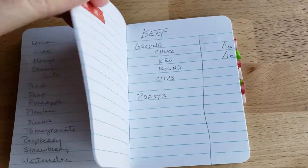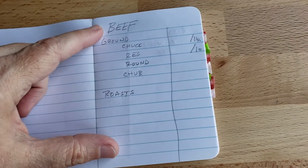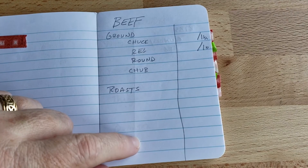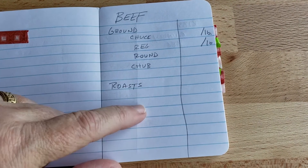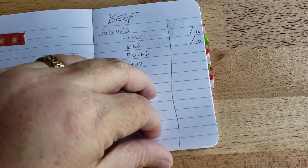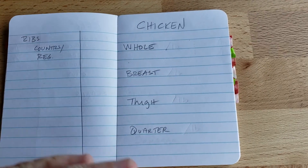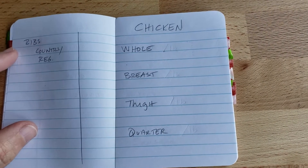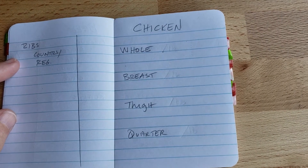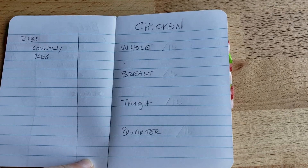The next section is meat. I've listed beef and break it down into how I would buy it — roasts, giving myself room to track different cuts of beef. I don't buy a lot of steaks; if I buy a steak it's usually from the clearance section for my husband and oldest son. Then ribs, whether it's pork or beef, however they show up — and I can list the price when a great price comes.